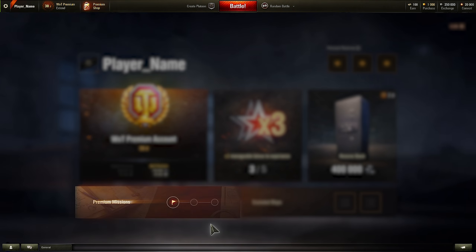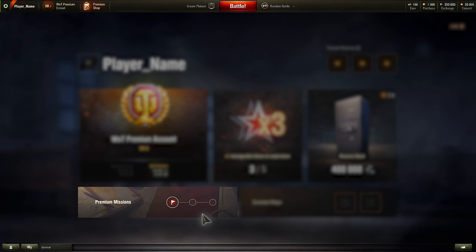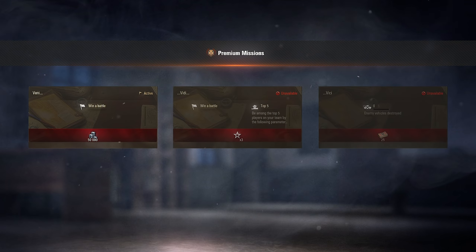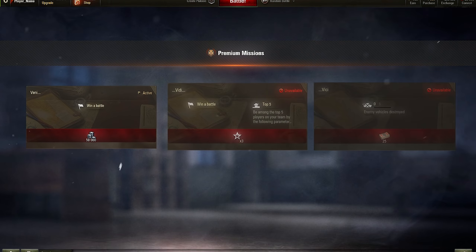World of Tanks Premium Account users will also get a daily chain of consecutive Premium Missions. Players will get additional credits, experience, and bonds for completing them.